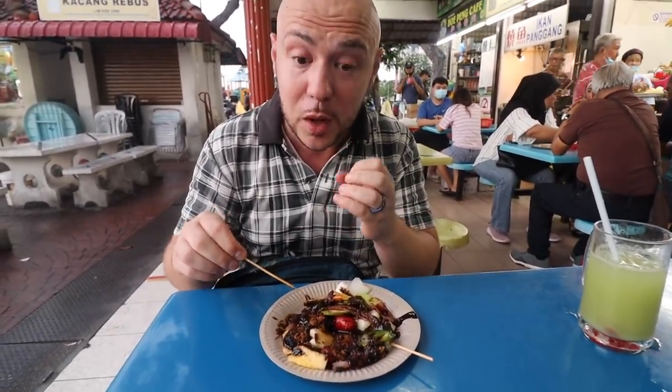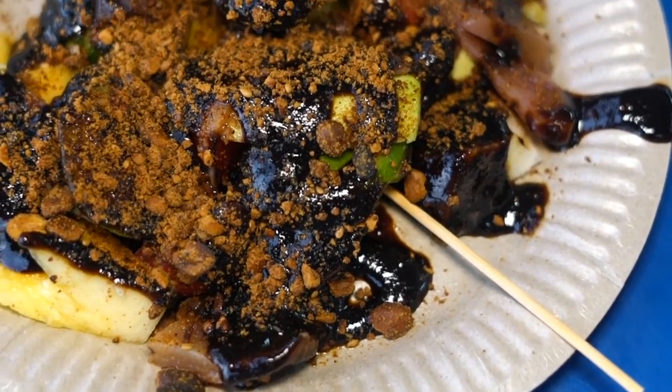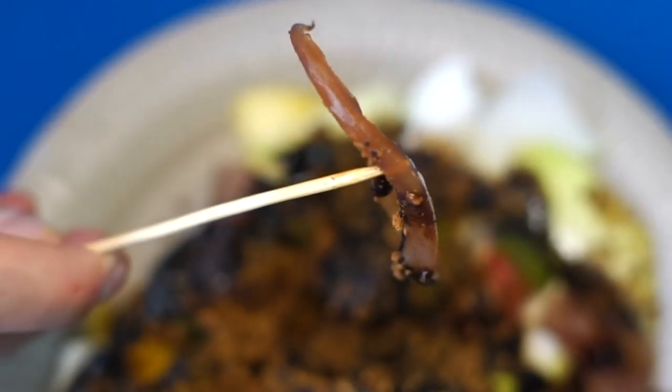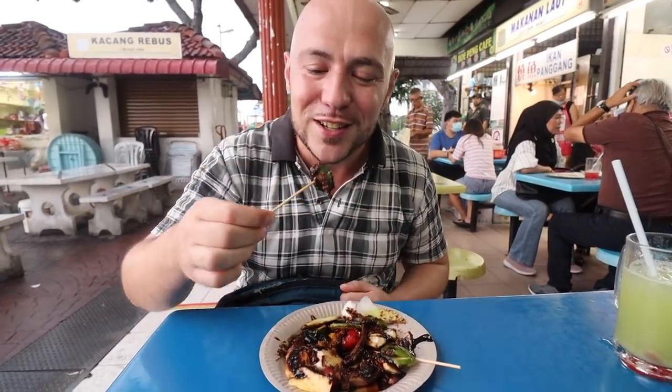I got a nice bite of that peanut flavor. Taking a couple pieces of the sotong — the squid's got a nice clean flavor to it. It's one of those strangely more and more delicious as you eat it kind of dishes. Definitely an ugly delicious kind of thing.